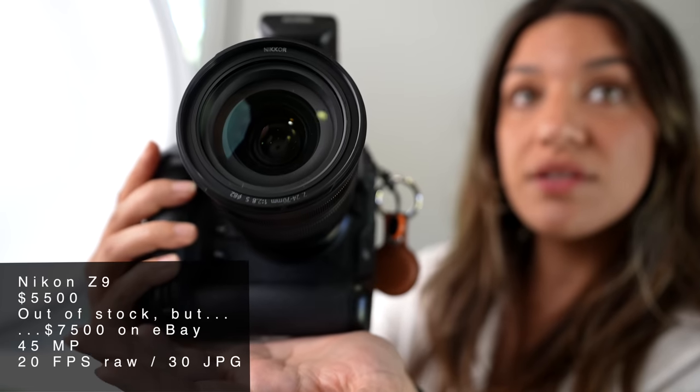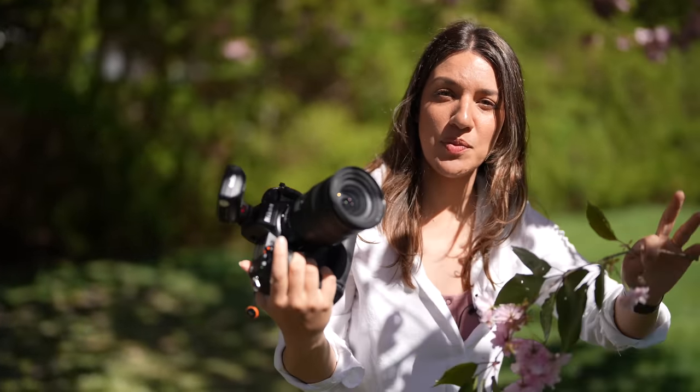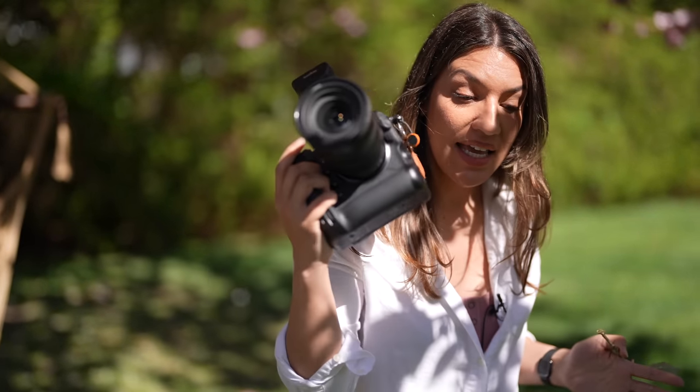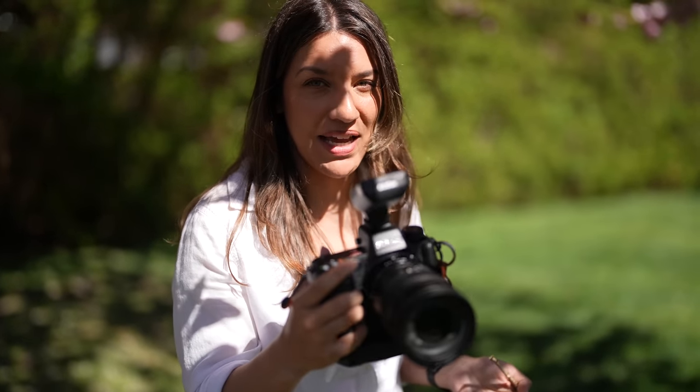This is the Nikon Z9, and it's the largest of the three cameras, almost twice the weight. It gets a little cumbersome, especially since I'm always holding something else like a prop or a reflector. This extra weight might make a difference to me, though it might not matter to you — especially if you prefer the built-in battery for shooting all day at weddings. For me, I'd rather carry a small battery in my bag and have a lighter setup in hand.